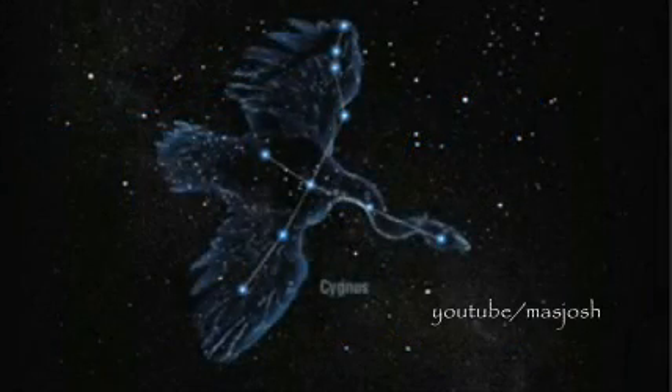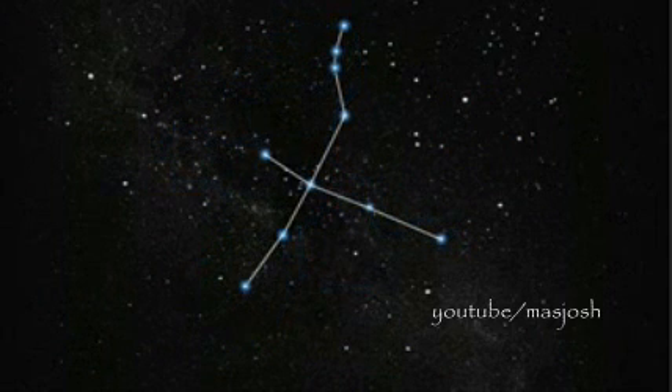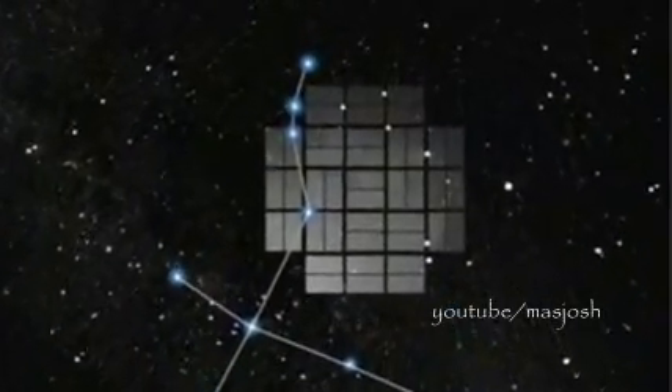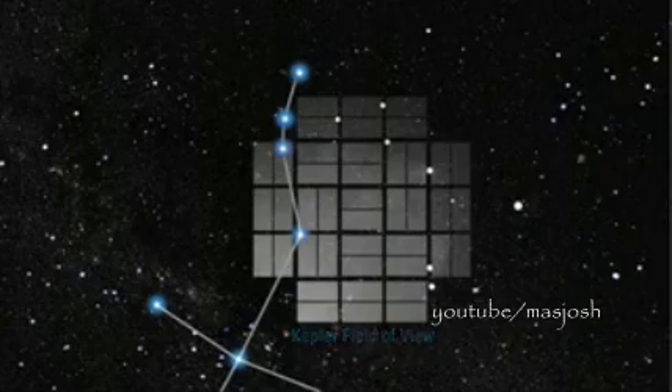Kepler-10b orbits one of the 150,000 stars that the spacecraft is monitoring between the constellations of Cygnus and Lyra. We aim our mosaic of 42 detectors there under the swan's wing, just above the plane of the Milky Way galaxy. The star itself is very similar to our own Sun in temperature, mass, and size, but older, with an age of 11.9 billion years compared to the 4.5 billion years of our own Sun. It's a quiet star, slowly spinning, with a weak magnetic field, and few of the sunspots that characterize our own Sun.